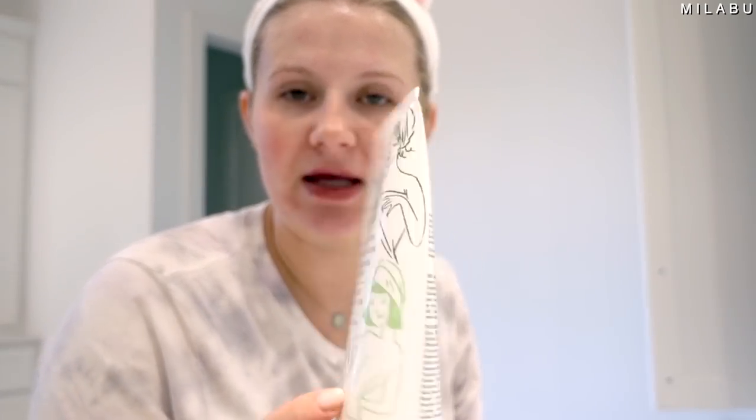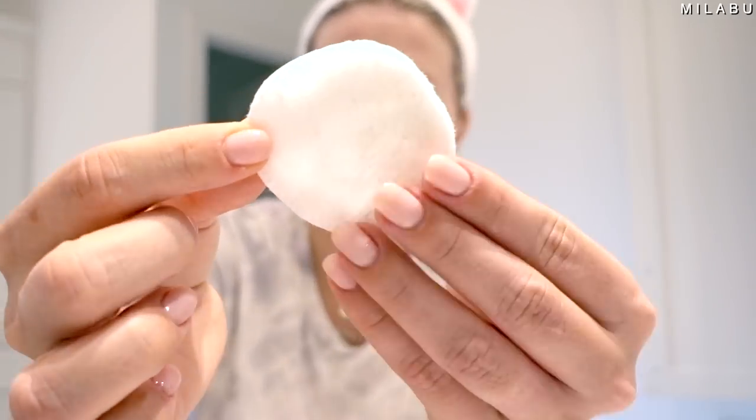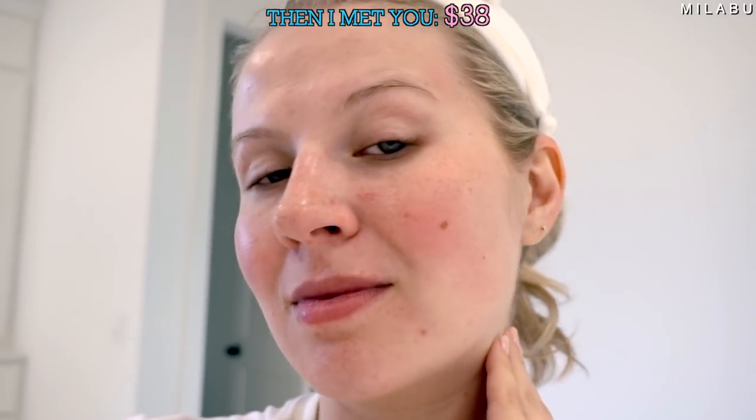Let me do my second cleanse and then go in with a toner to see how well everything cleaned. There is barely any makeup left. The most makeup I find on my cotton pad is usually around the hairline, but I'm really impressed I was able to get off all my makeup. I'm not seeing any glitter on my face. They did a really good job. Really happy with this one.